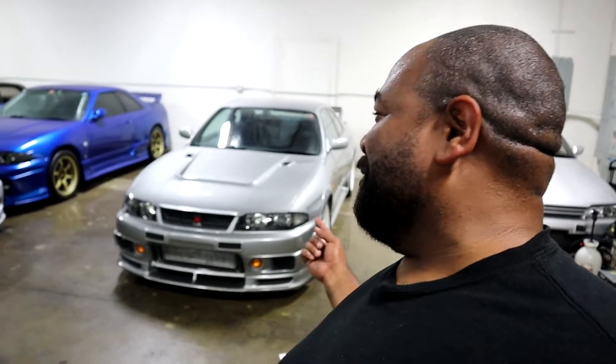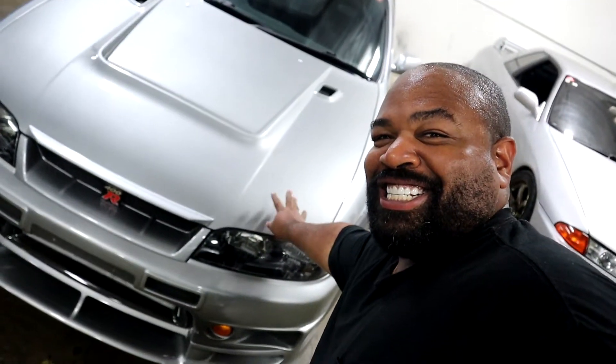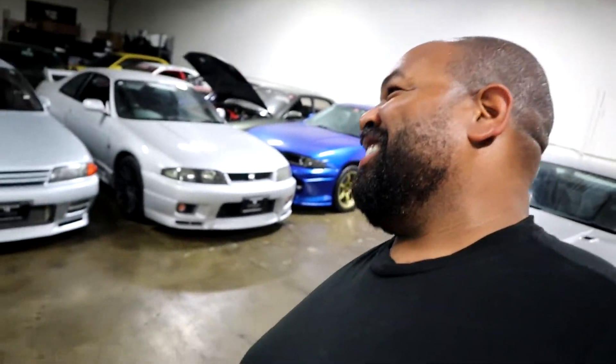Well guys, here we are. A real 400R that I can touch. Touch it. This is insane. Like, I don't know what your guys' favorite car is, but this has been my absolute obsession for years, and I never thought I'd see one.